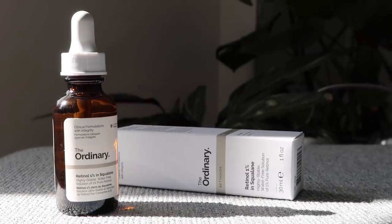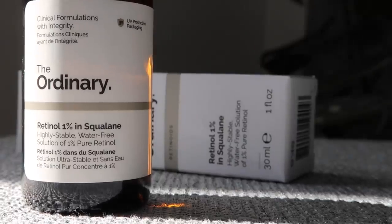Let's jump into the Retinol 1% in Squalene. Squalene is one of my favorite words ever now — it's just cute. So this contains 1% pure retinol, which we know has been proven to help reduce the signs of aging: fine lines, wrinkles, photo damage, pigmentation, general aging. I have been so scared to use a retinol. It's that whole thing of you have to build up your tolerance to it, otherwise it can really damage your skin, it could dry you out, you could flake off.